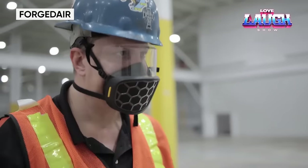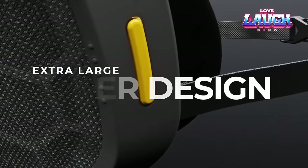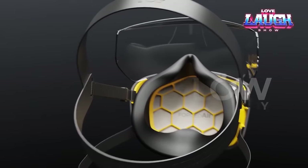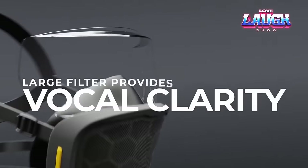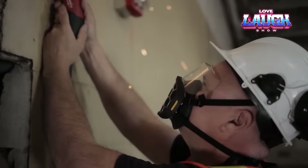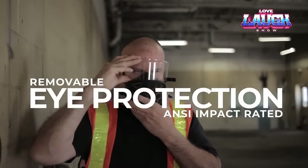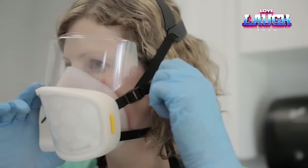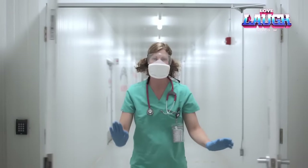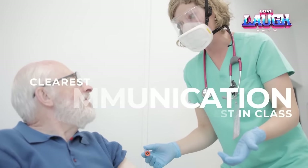Now let's discuss the devices that protect construction workers during their challenging work. Forged Air is an innovative respirator with the largest filtering surface area on the market. This feature allows the respirator to provide more effective air filtration and increased comfort for the wearer. This is particularly important in environments with high levels of dust, toxic substances, or infectious agents in the air. Forged Air meets modern safety and comfort standards, making it a popular choice for professionals across various industries.